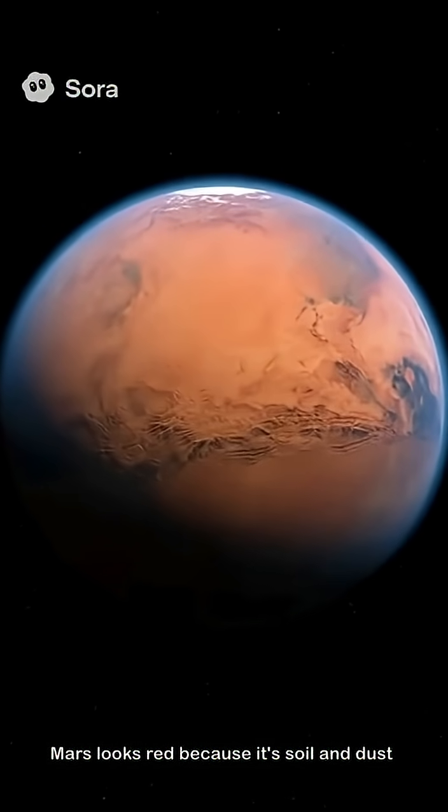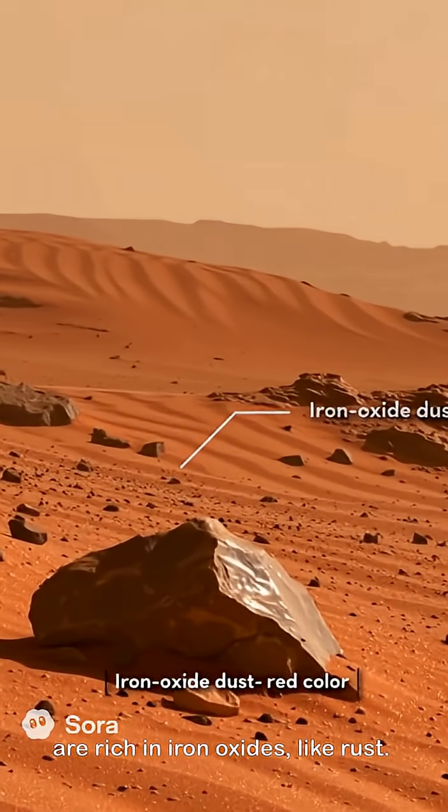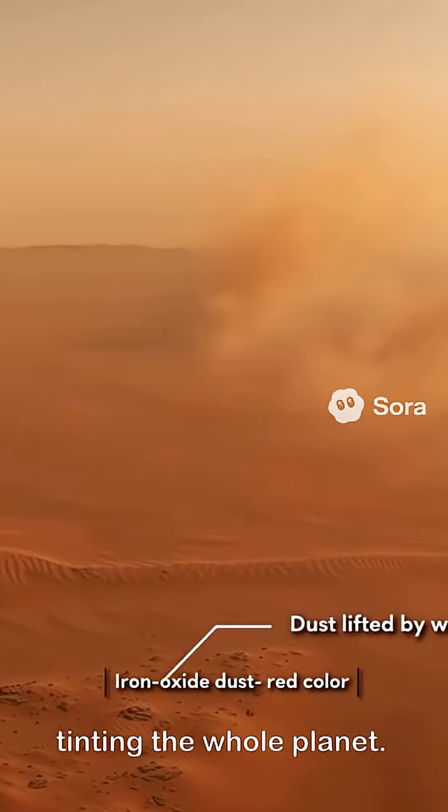Mars looks red because its soil and dust are rich in iron oxides, like rust. Winds lift this fine dust into the air, tinting the whole planet.